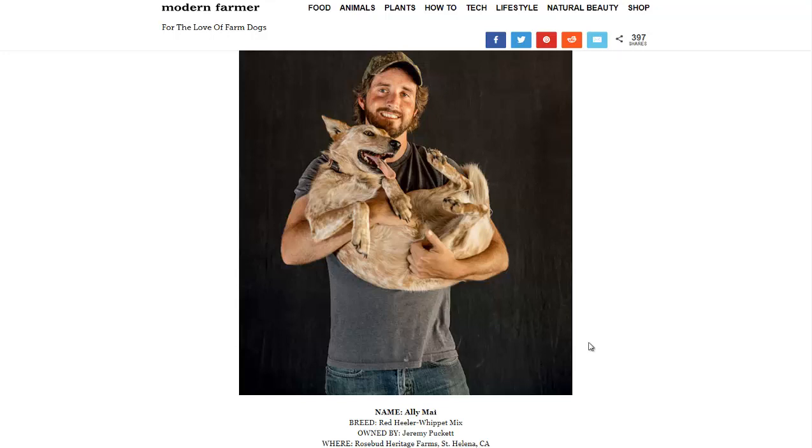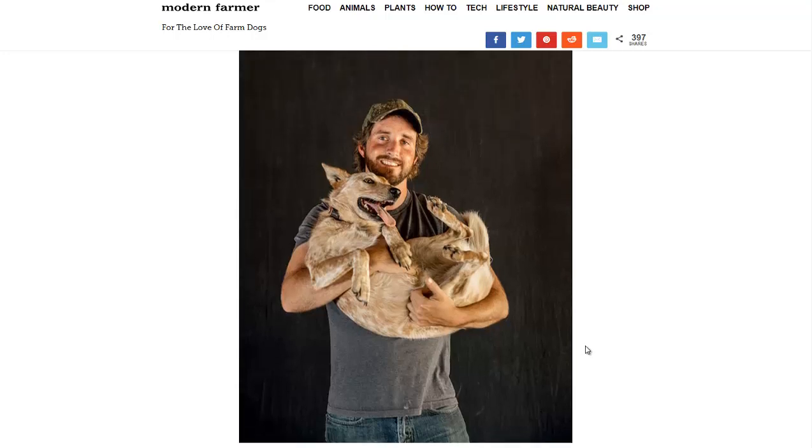Of course, I will link to this page in the description if you want to read more about it. If you'd like to see more news headlines like this, subscribe to my channel. Have a great day.